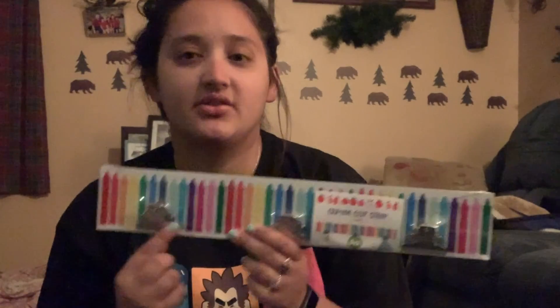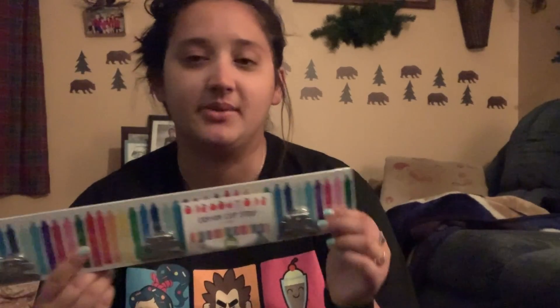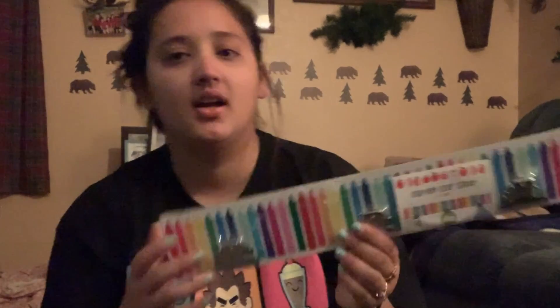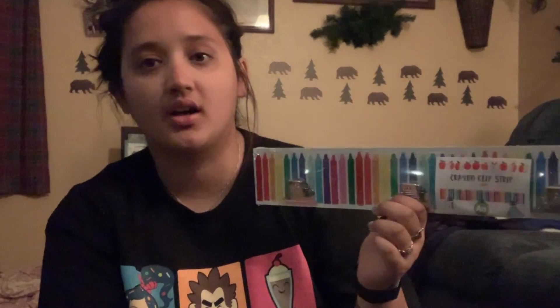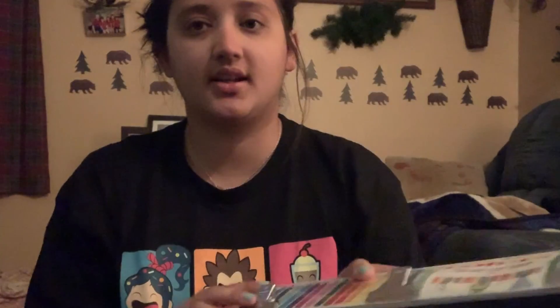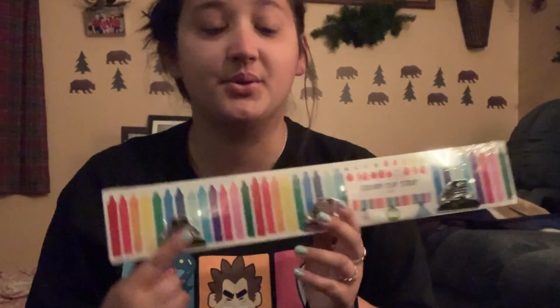The next thing was $3. This is crayons — it's pretty much the rainbow of colors that I have going on in there — and I thought this would be super cute to hang up maybe quotes or different things I paint, or pictures, or anything like that. They have little clips on them with little crayons, and they have hooks on the back so you could just hang it up on the wall.